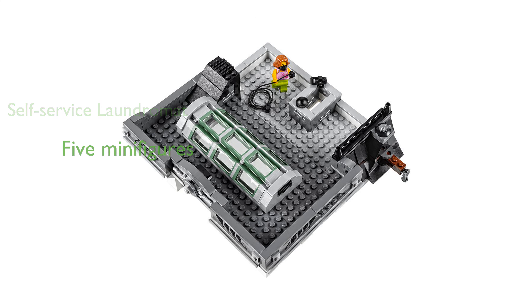The set includes five detailed minifigures and is compatible with all LEGO construction sets, enhancing creative building possibilities.